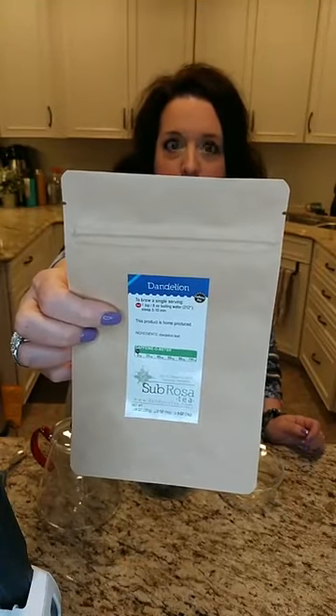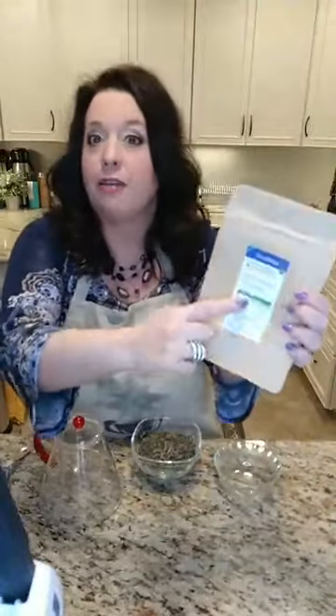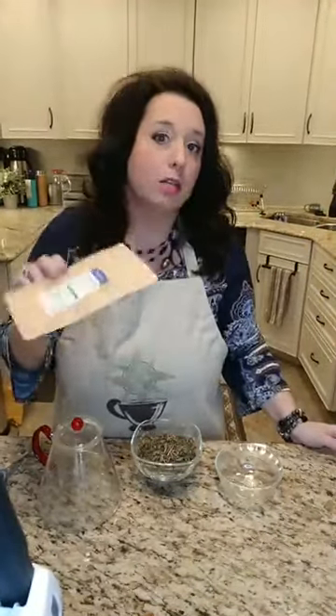Lots of tea companies sell tea that's blended, but I kept coming across these single ingredients that were important for your health or important for other reasons. I wanted to be able to offer them to you solo so you could decide what you want to do with them. At SubRosa Tea, anything with a light purple colored label is an add-in. We currently sell seven tea add-ins and all of them are caffeine free.